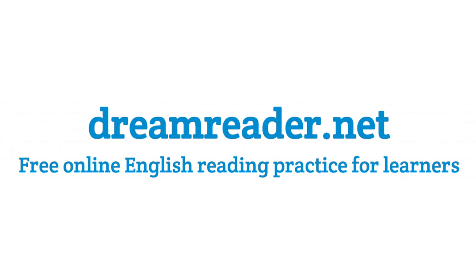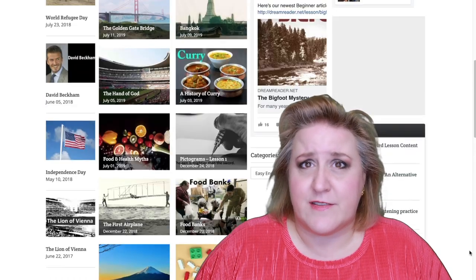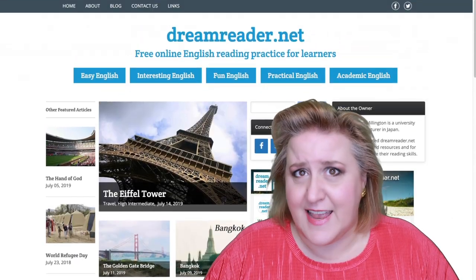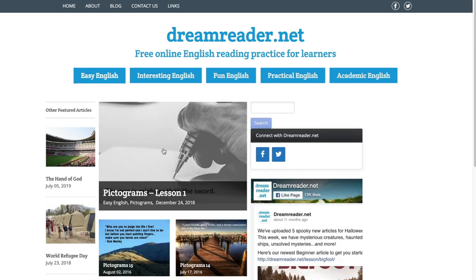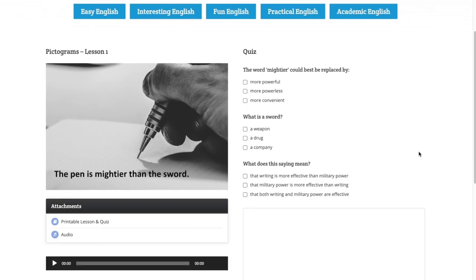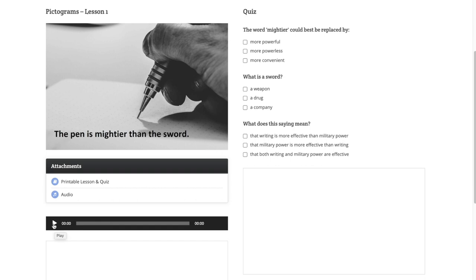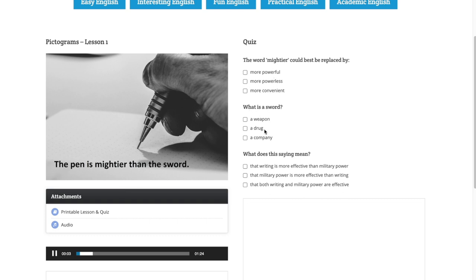Finally, I want to share with you another website created by a teacher in Japan that's also perfect for practicing your reading in English. Dream Reader consists of articles you can search for by topic, each with a few multiple-choice comprehension checks to gauge your understanding. In the Easy English section, you can find pictogram readings — images with just one or two sentences that are usually quotes from a famous person. A great way to get a quick English reading lesson into your busy schedule.